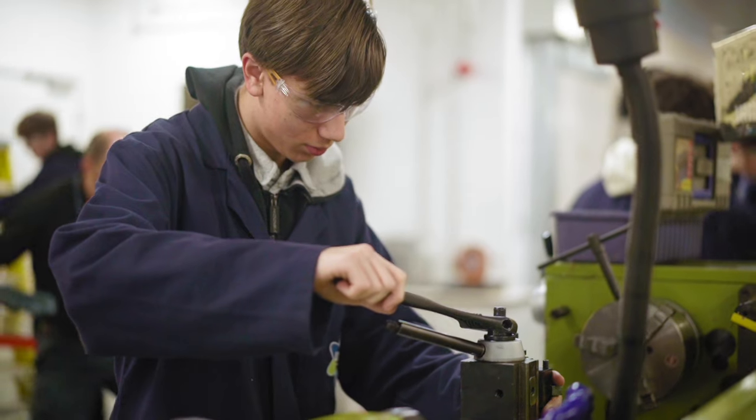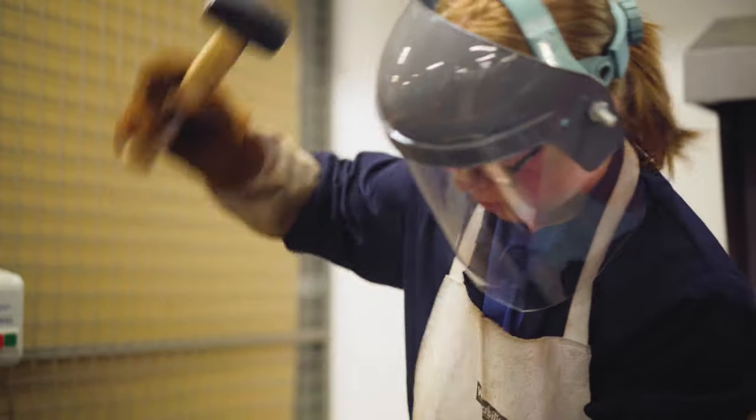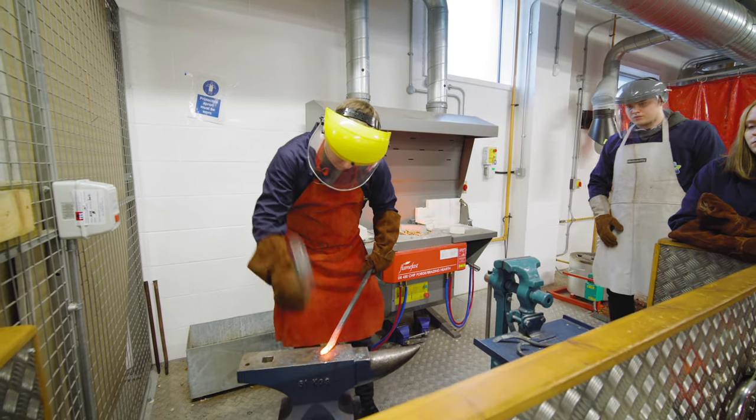We have students working virtually and face-to-face with a range of employers. That helps us set up work experience for students so they can go into various different areas, trial it and see if it's for them. This place has a massive opportunity to play a big part in bringing through people who are ready to go into engineering careers with all the skills they need to succeed.